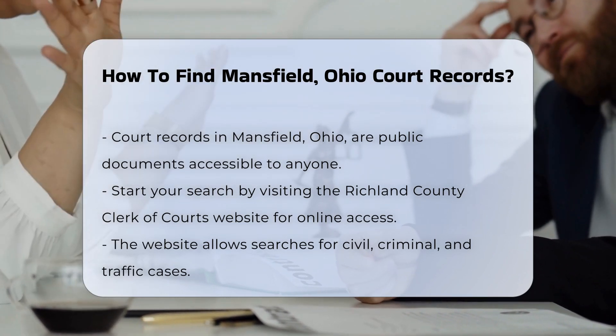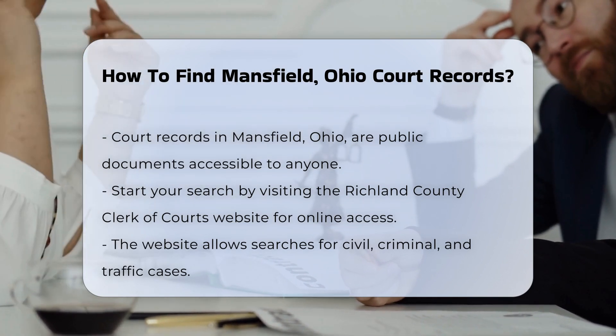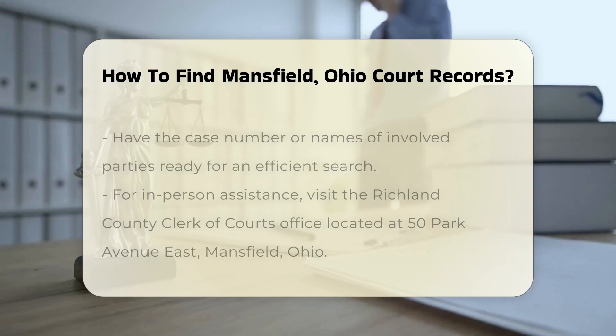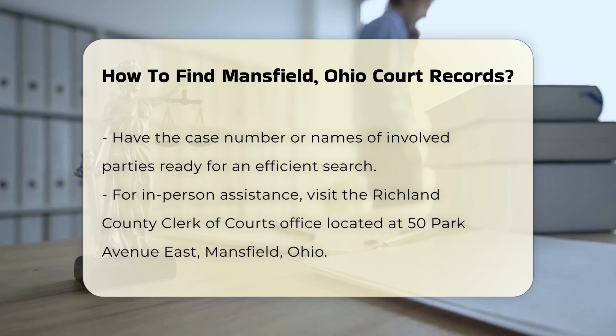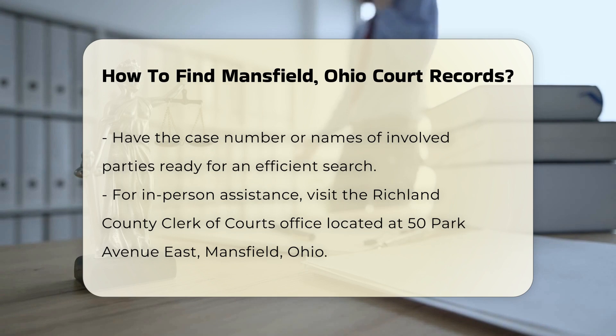To begin your search, you can visit the Richland County Clerk of Courts website. They provide online access to many court records. You can search for civil, criminal, and traffic cases. Make sure to have the case number or the names of the parties involved ready.